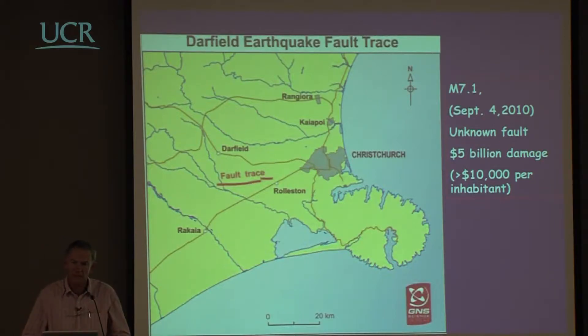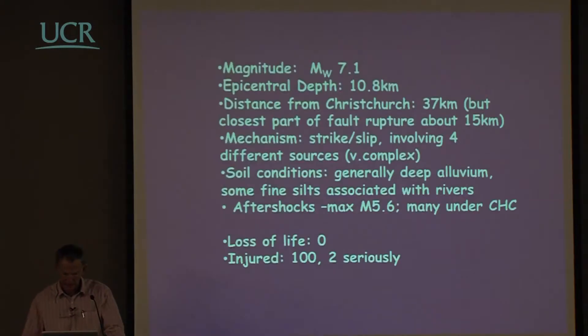It's a very complex earthquake involving movement on four faults. The magnitude was 7.1, epicentral depth 11 km, 37 km from Christchurch, but the closest part of the fault rupture was about 15 km. The mechanism was basically strike-slip involving four different sources. It started with a blind-thrust fault moving for about two seconds, which triggered a strike-slip on another fault for about 15 seconds, and that triggered two more blind-thrust faults — all continuous, giving a total shaking duration of approximately 25 seconds.